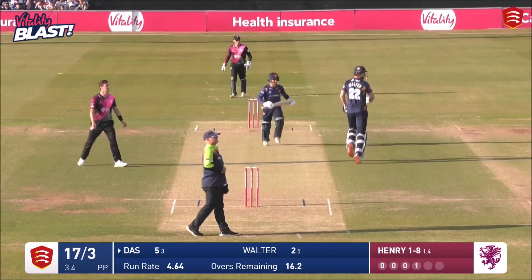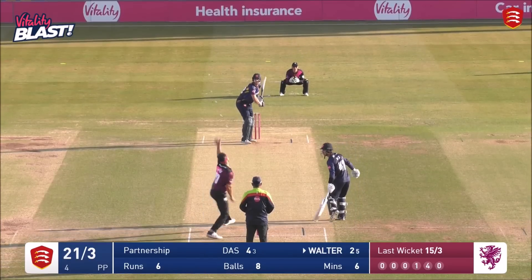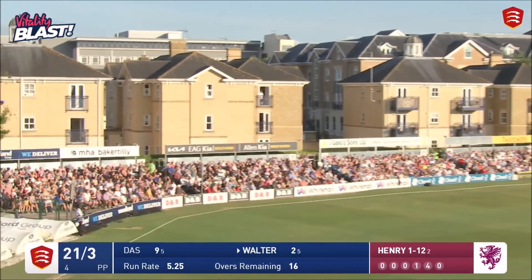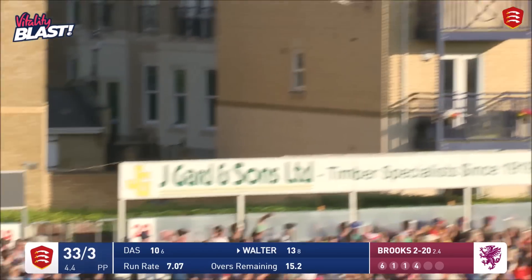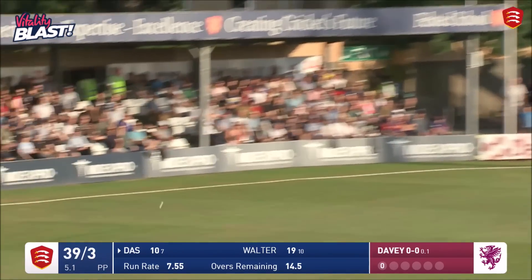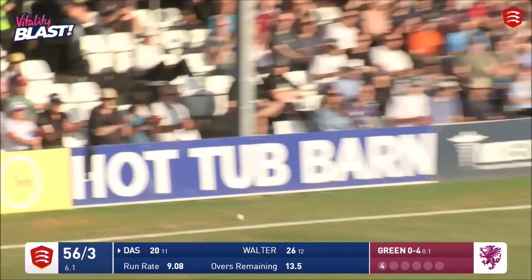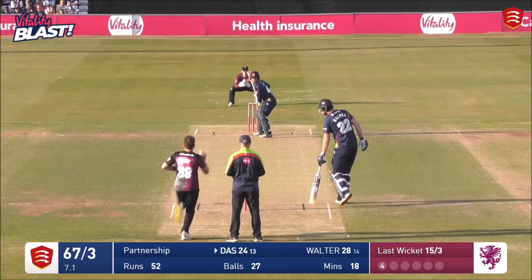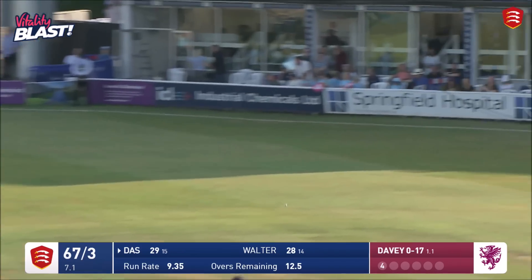Das picks up and sends Matt Henry to cow shot corner, Brooks to Walter. Walter picks him up and sends him out to the flats. He's picked that up again, hitting the flats — wow! Das picks that up, that's four more again, fantastic. Das puts it through extra cover. He's manipulated the other side.